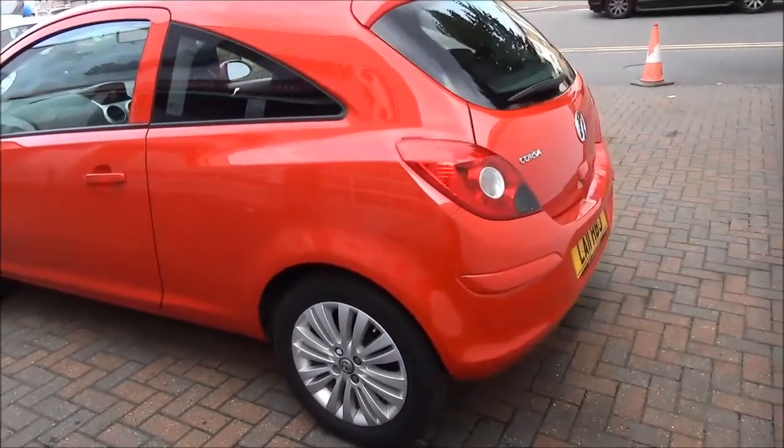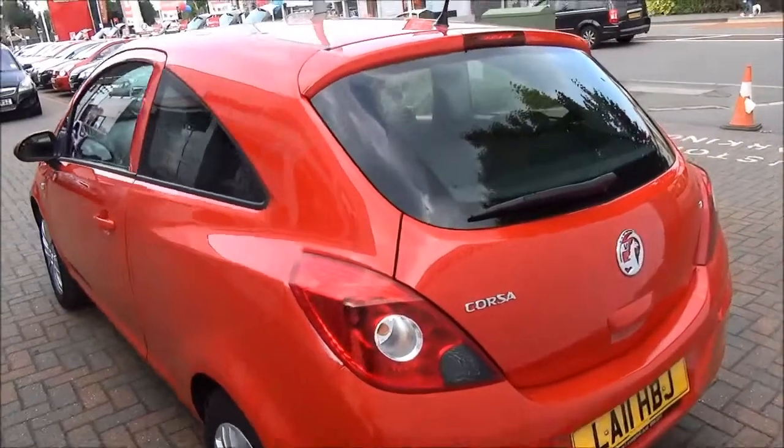It comes with a body colour rear spoiler, high level rear brake light, as well as a tailgate wiper.